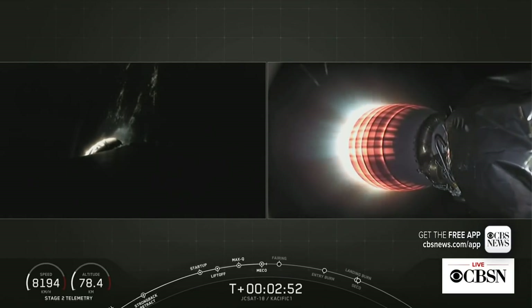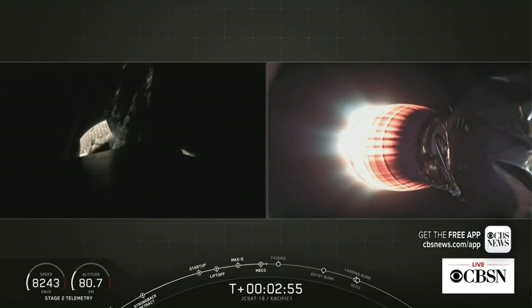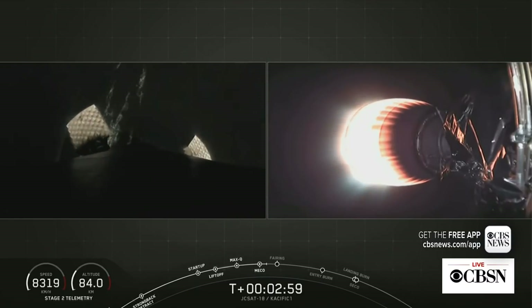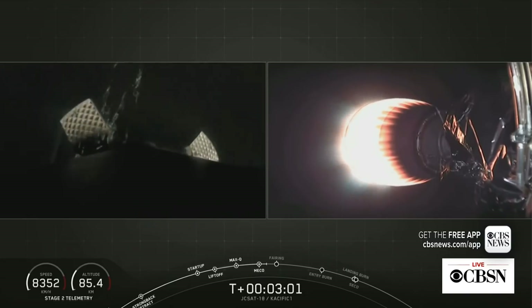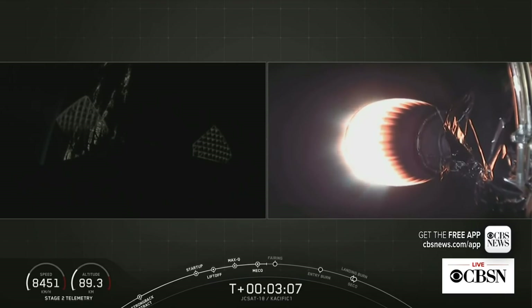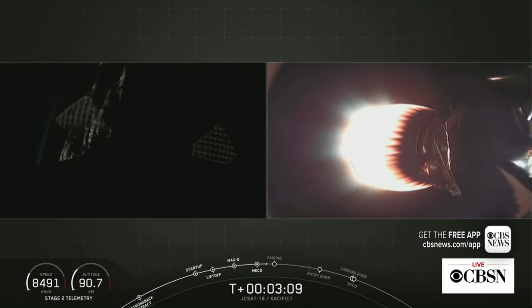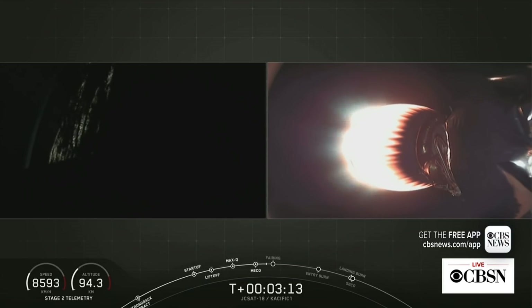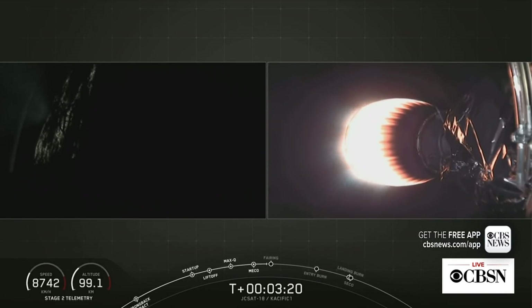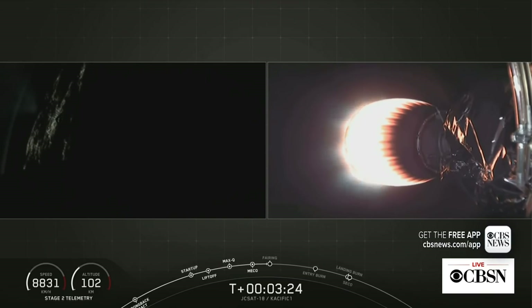As the second stage engine begins to glow a bright orange, we have confirmation of both stage separation and second engine start one. On the left-hand side of your screen you'll see stage one as it begins its descent to the drone ship, Of Course I Still Love You. You can actually see the lights of Cape Canaveral there in the background. On the right-hand side of your screen is the second stage. We're coming up to fairing deployment.